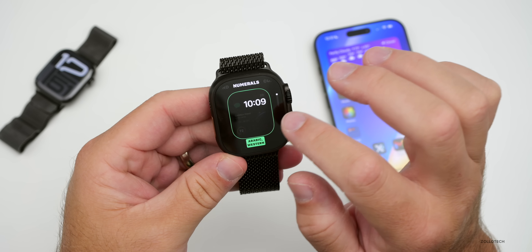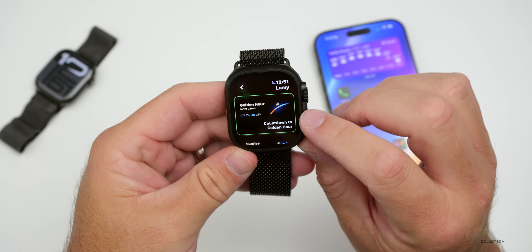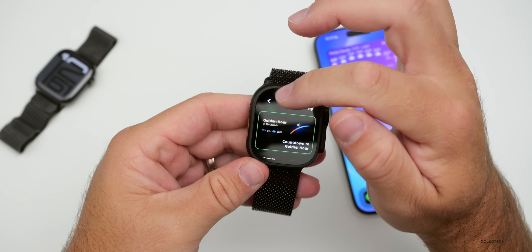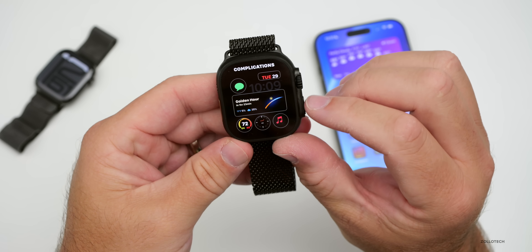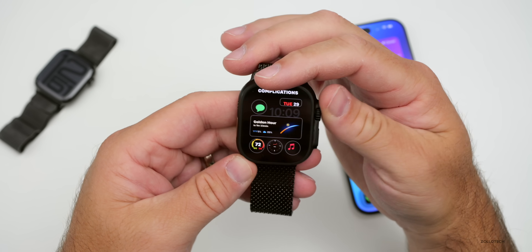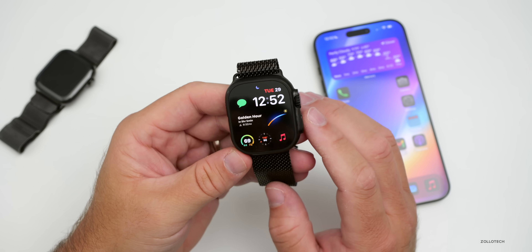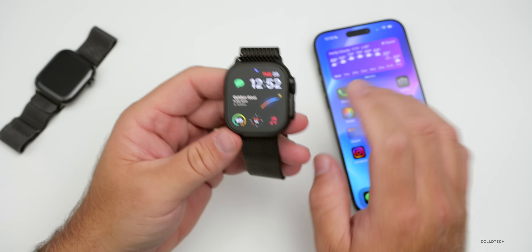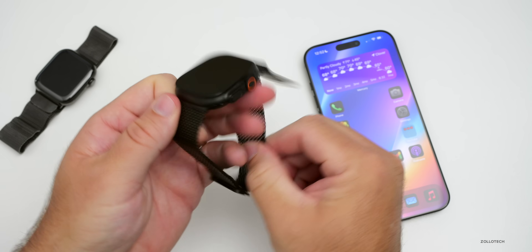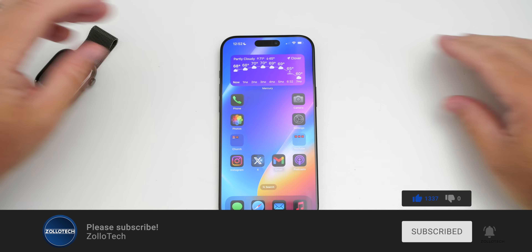As for watch faces, I'm typically using Modular Ultra, and also Modular for non-Ultra users. The middle complication is a paid app called Lumi — a countdown to golden hour for photos and video. The other complications are Music, Compass, Weather, Date, and Messages. Overall, this is a solid update — let me know your experience with watchOS 11.1 in the comments. The wallpaper link is in the description. Please subscribe and like if you enjoyed. Thanks for watching — Aaron, see you next time.